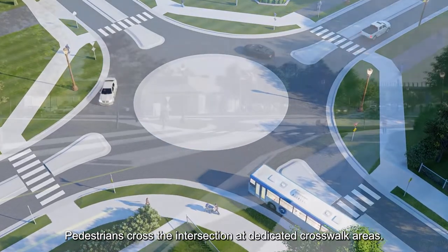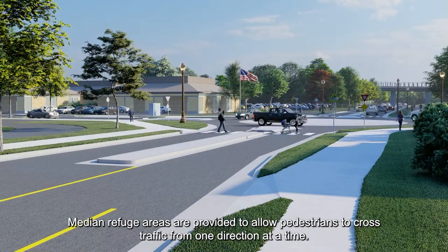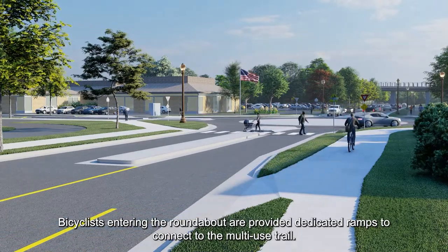Pedestrians cross the intersection at dedicated crosswalk areas. Median refuge areas are provided to allow pedestrians to cross traffic from one direction at a time. Bicyclists entering the roundabout are provided dedicated ramps to connect to the multi-use trail.